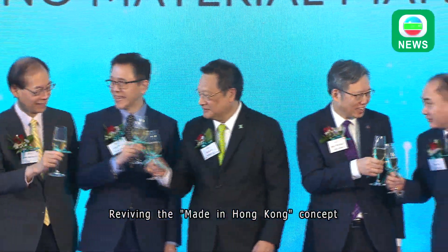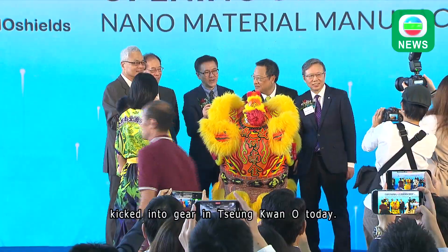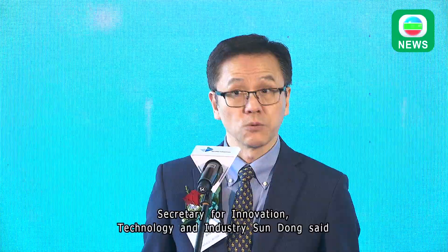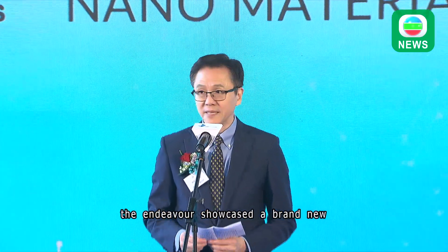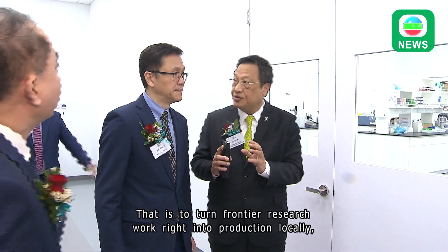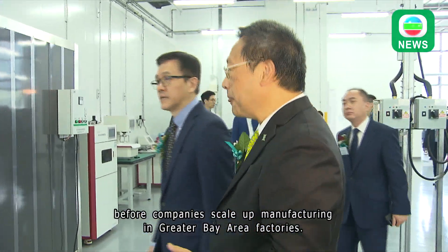Reviving the made-in-Hong Kong concept, this nanofiber production center of Nanoshields kicked into gear in Tseung Kwan O today. Secretary for Innovation, Technology and Industry Sun Dong said the endeavor showcased a brand new re-industrialization model of Hong Kong — to turn frontier research work right into production locally, before companies scale up manufacturing in Greater Bay Area factories.